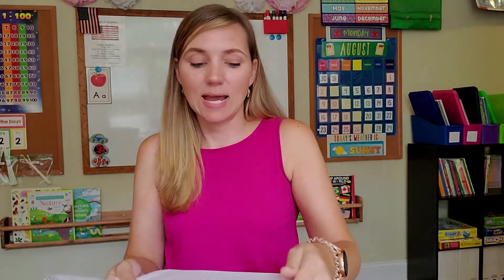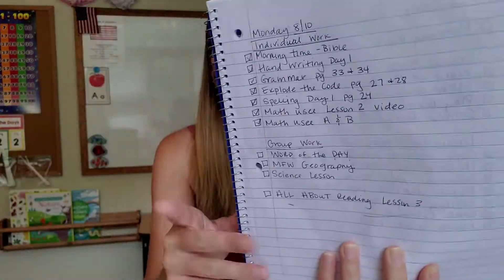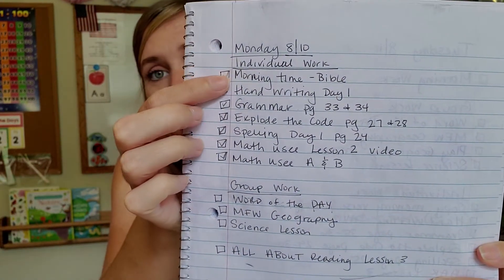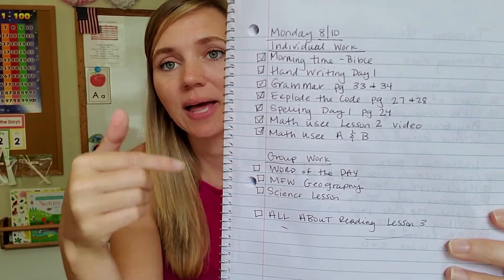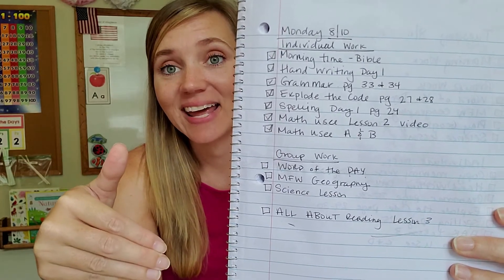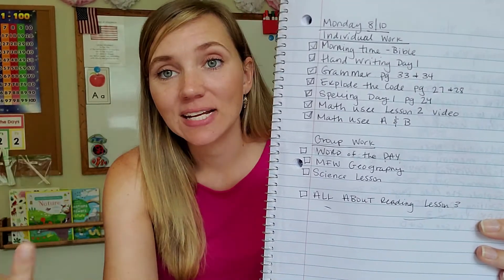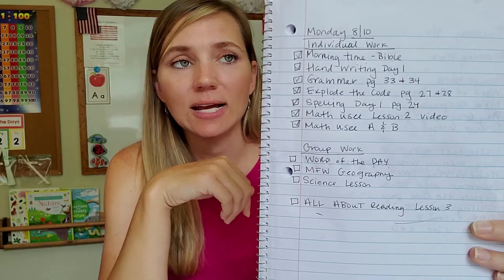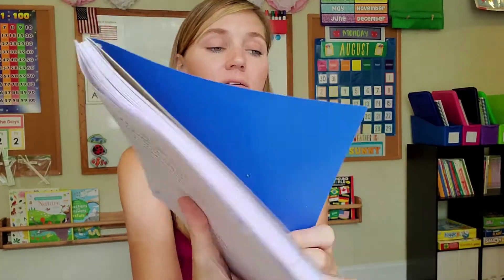I also have these spiral notebooks that we use for checklists — mainly for the kids. I will write a checklist of everything they need to do in a given day. I don't do the entire week on Sunday; I'll sit down Sunday and do Monday, then Monday night I'll do Tuesday. That way, if they didn't finish all the work in their notebook, I can just add it to the list for the next day. This is mainly to keep the kids organized and to see how much work they have to complete.